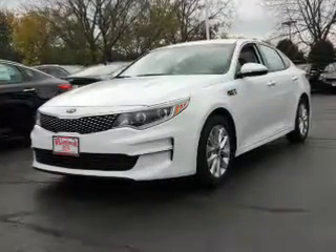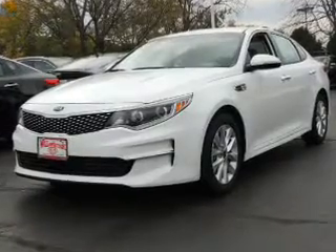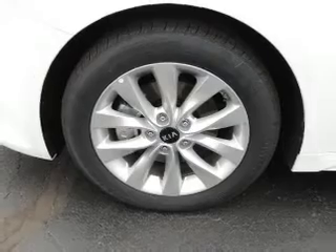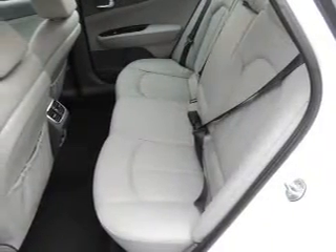Inside you'll find a heated steering wheel, leather seats, heated seats, Bluetooth connectivity, Sirius XM satellite radio, an auxiliary input, steering wheel controls, push-button start, automatic climate control, and a backup camera.